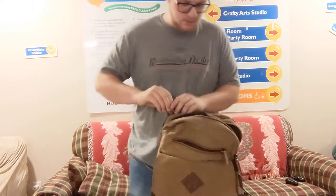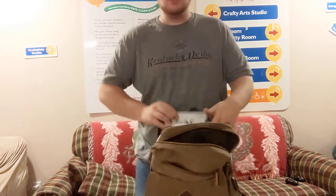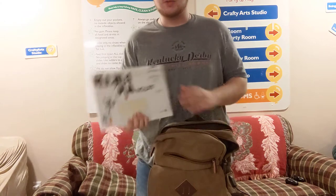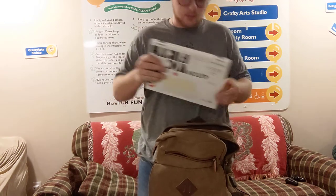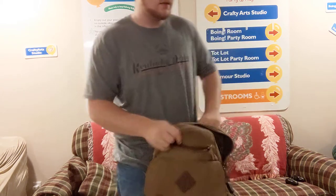Finally, in the very back pocket, I've got a charging cable for my Chromebook, which I'm hopefully going to replace with a nice laptop. That is what I carry every day.